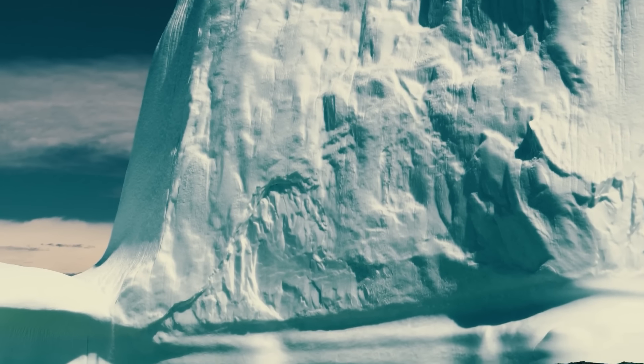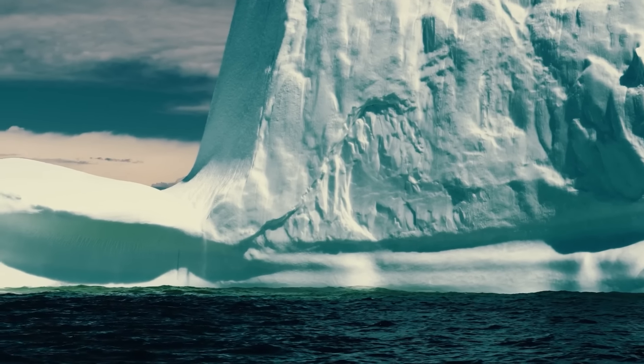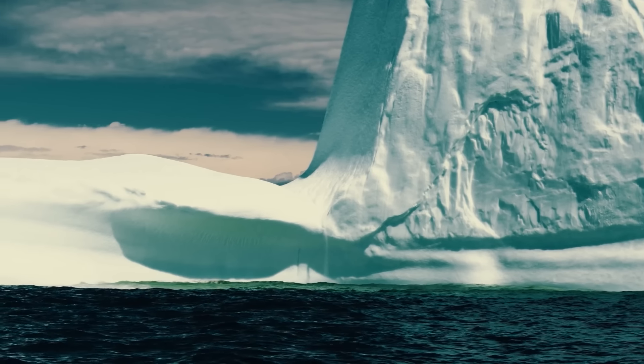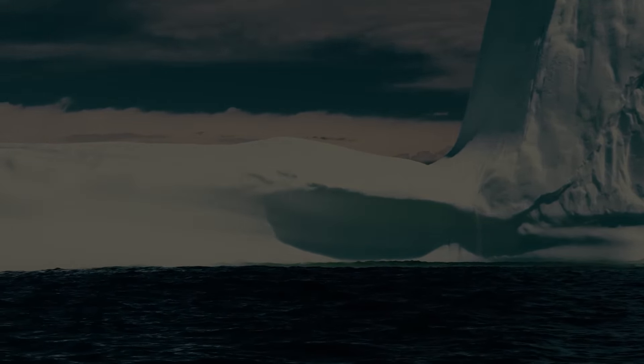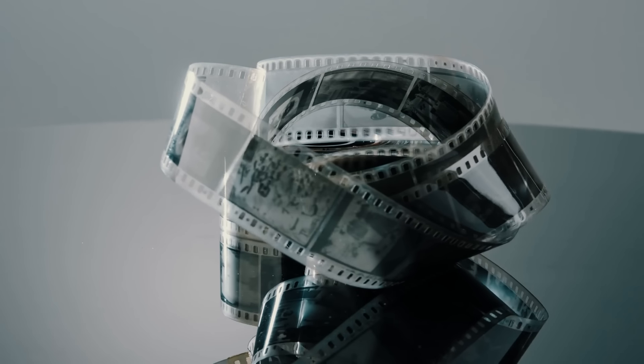Nature, in this instance, emerged victorious, claiming over 1,500 lives in a chilling display of power. This leads to an intriguing question: what became of the iceberg that sank the Titanic? Despite the improbability of capturing a specific iceberg on film in an era before GPS, a handful of photographs claimed to have done just that.